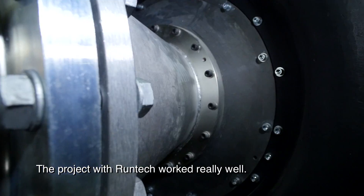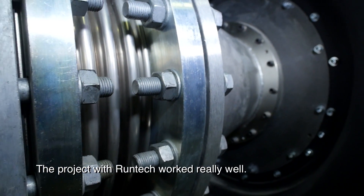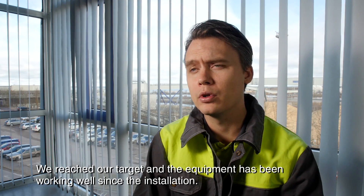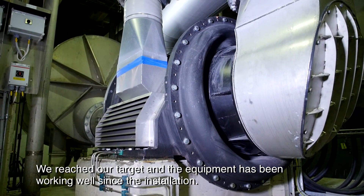The project with Runtech worked very well. We reached our target and the equipment has been working well since installation.